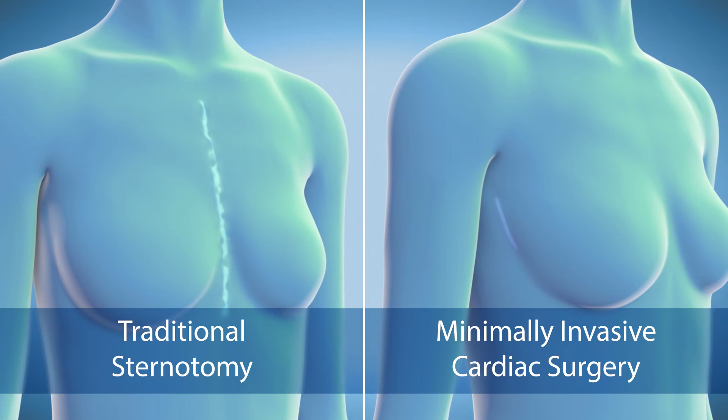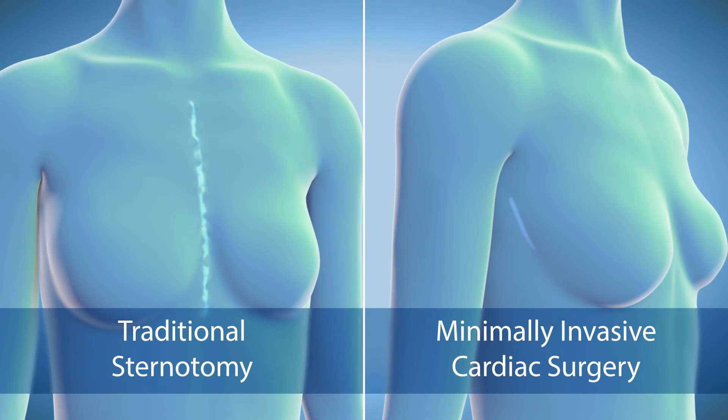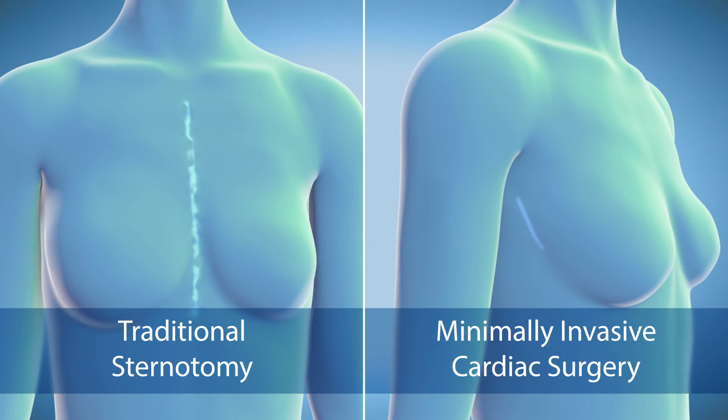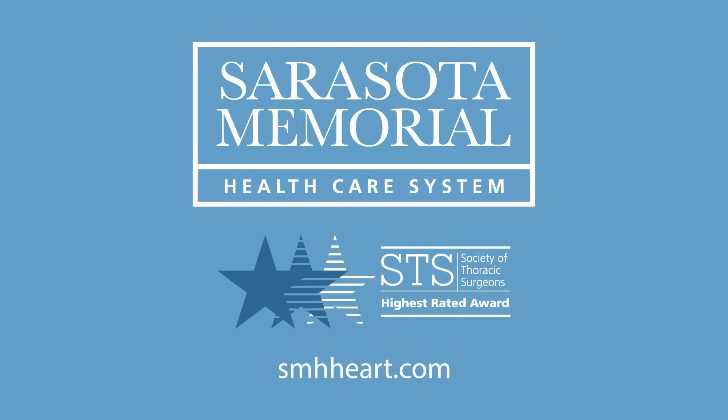Other benefits of minimally invasive cardiac surgery include less blood loss, fewer complications, and a faster recovery. Learn more at smhhheart.com.